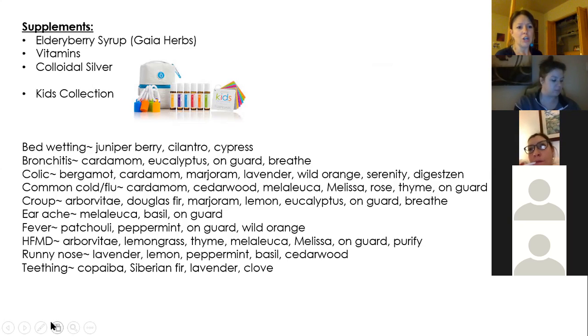Here are some oils for common things we deal with as parents. For bedwetting: juniper berry, cilantro, and cypress. For bronchitis: cardamom, eucalyptus, and OnGuard Breathe. For colic: bergamot, cardamom, marjoram, lavender, wild orange, Serenity, and DigestZen. It doesn't mean you need all of these oils — maybe bergamot works really well for one family while marjoram works better for another. It's a little bit of trial and error to find what works best for you and your family.